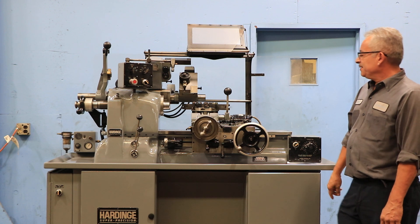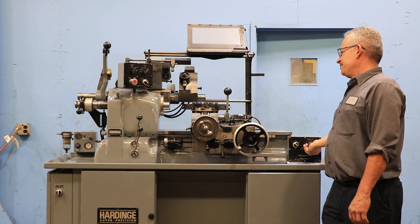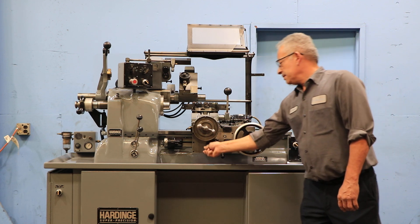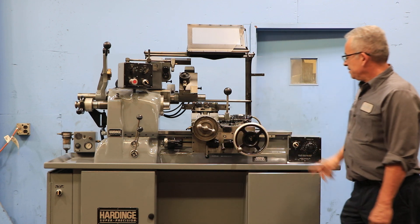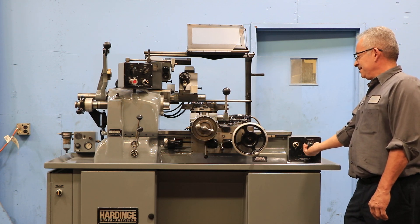You have cross-feed going here — it's variable and reversible. And you also have longitudinal feed, and again it is variable and reversible.